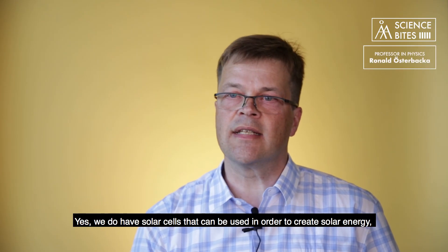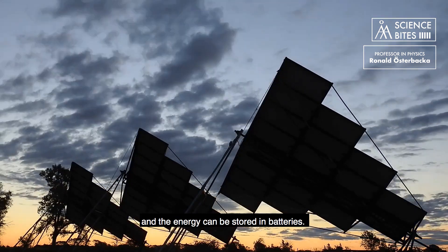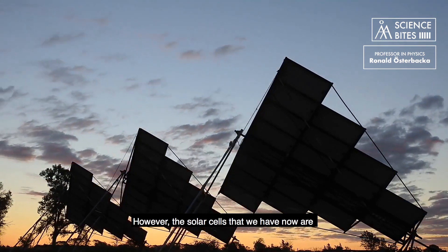Yes, we do have solar cells that can be used in order to create solar energy, and the energy can be stored in batteries. However, the solar cells that we have now are not yet perfect.